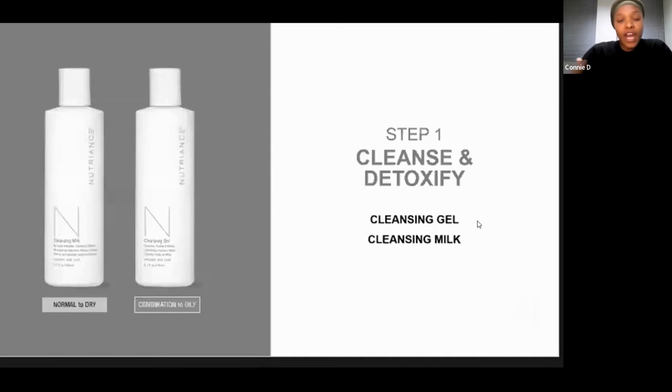We've got a range of botanicals where these ingredients work in synergy in this non-abrasive manner to preserve the integrity of the skin's outer layer and most importantly, the pH. We've got the cleansing milk, which is for normal to dry skin — you apply a little amount on your skin with a cotton ball or the palm of your hand to wash your face. Or you've got the cleansing gel for combination to oily skin.